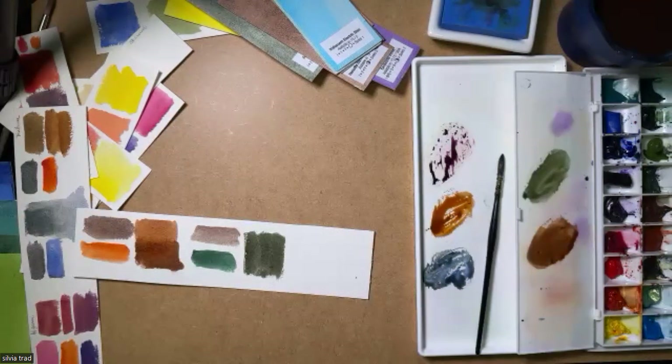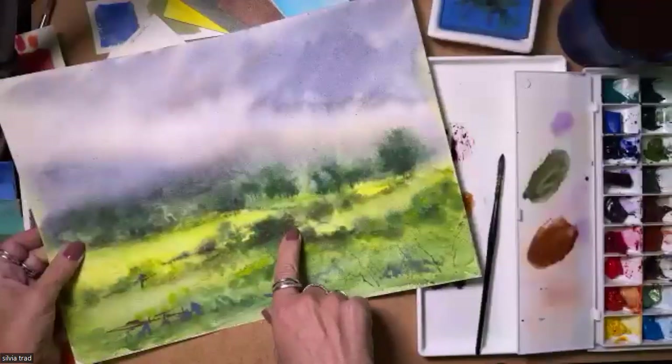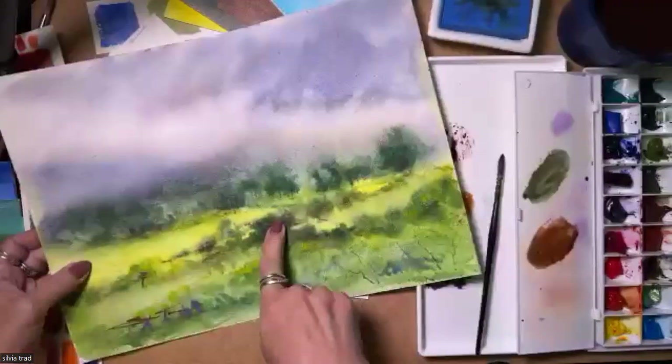I have another one with the same mixture. I don't have Green Gold, but I have Hansa Yellow Medium with Serpentine Genuine — they give a similar result.